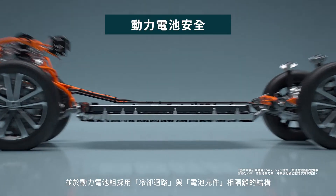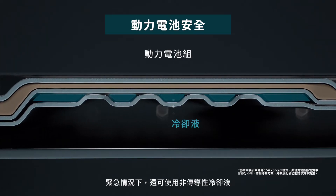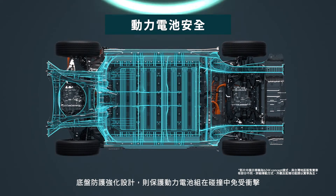The system design includes a separator between the non-conductive coolant and battery cells to maximize safety. The vehicle frame construction protects the battery from outside impact.